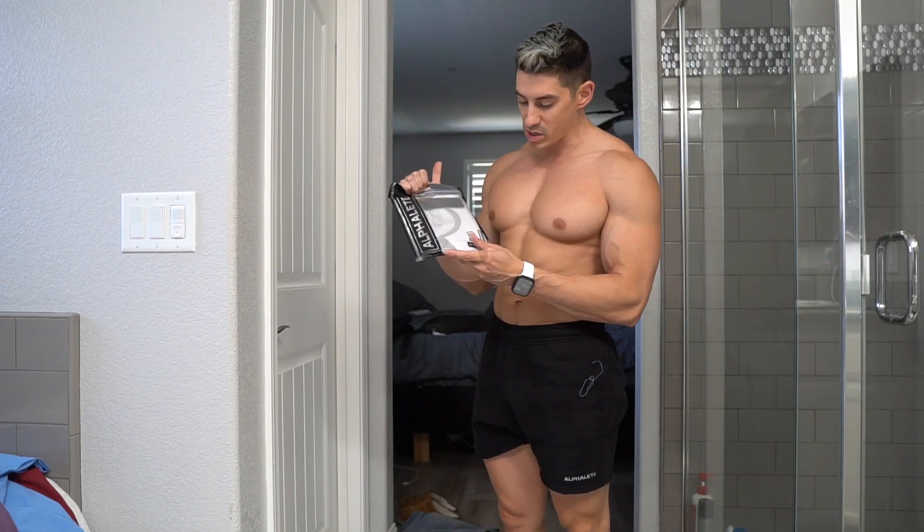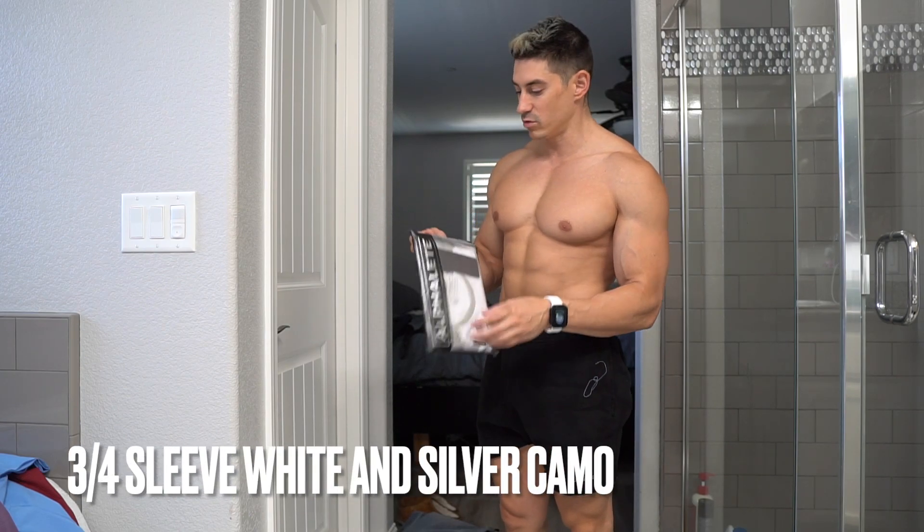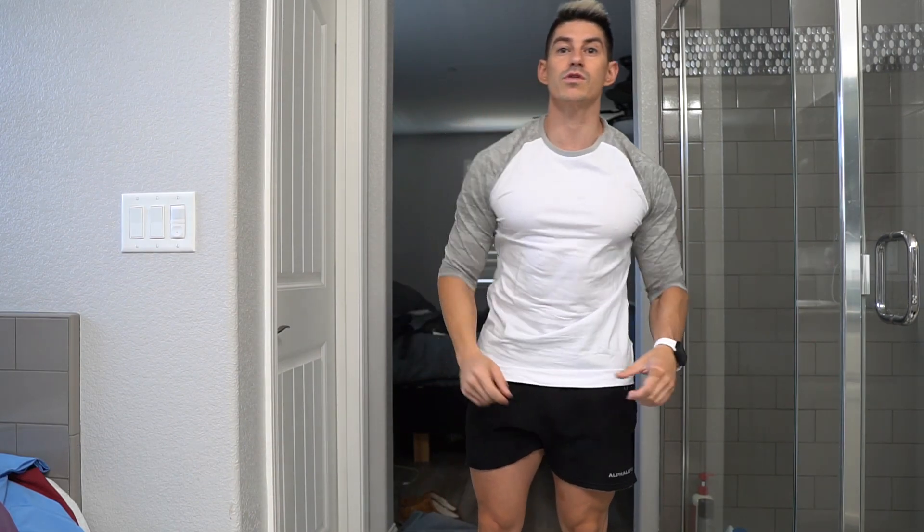This is one you probably won't even be able to get — it's a three-quarter sleeve, size small, white and silver camo. I'm not a big fan of three-quarter sleeves but I like to try new things.